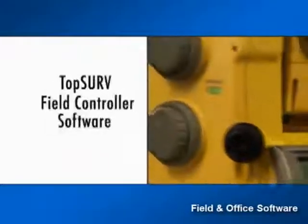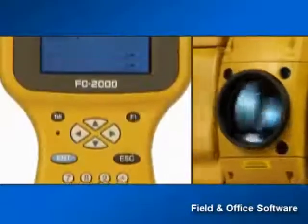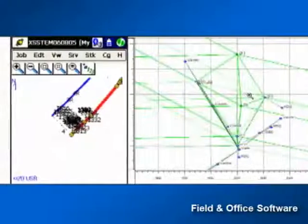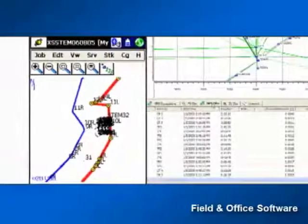Industry-leading hardware components are just one part of a comprehensive field measurement and control system. Providing an intuitive user interface, TopCon's TopServe field controller software unlocks the power of the entire lineup of advanced measuring and positioning products.